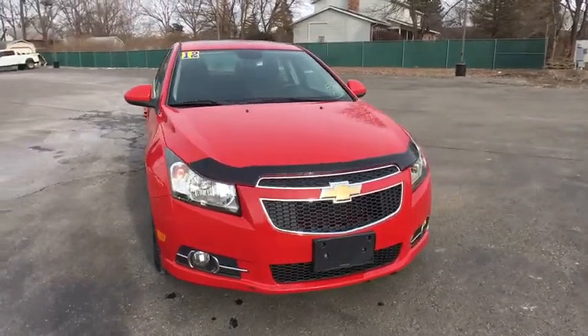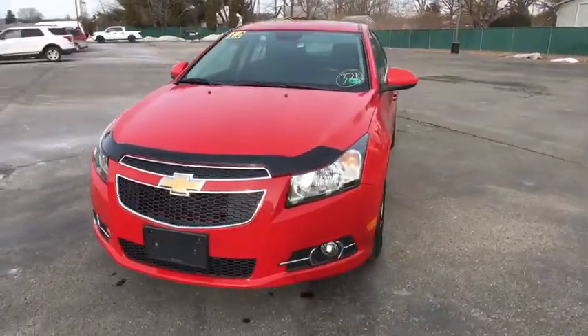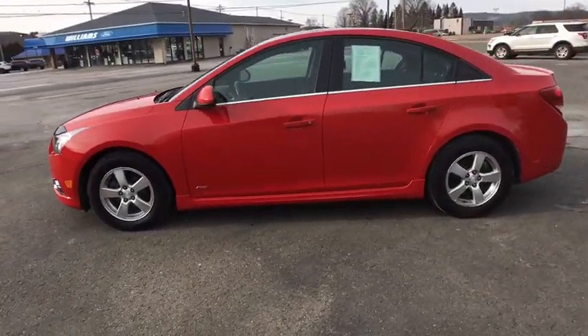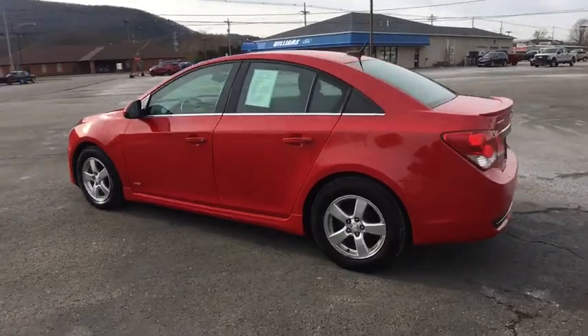Come test drive the 2012 Chevrolet Cruze. The Cruze Blueprint calls for more than you'd expect. This vehicle has less than 40,000 miles. Here are some of this vehicle's great options.